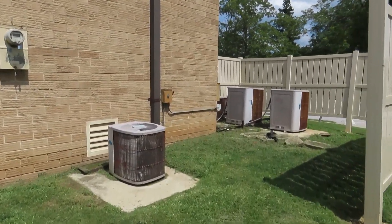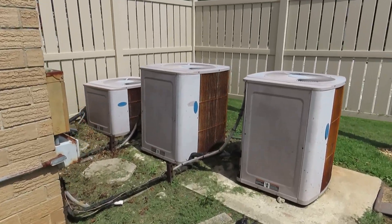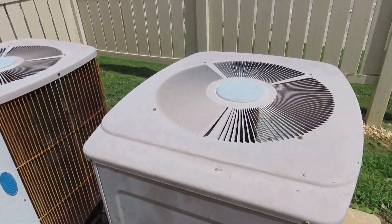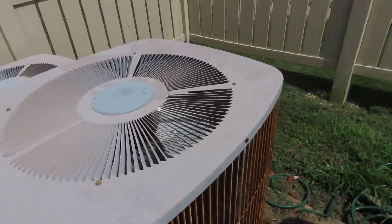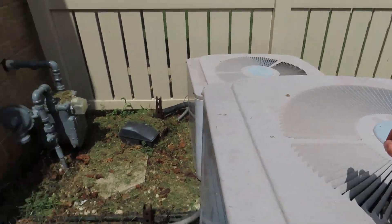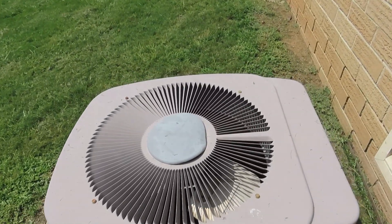Hey everybody, here we have a few old Carrier Tech 2000s, and two of them just started up as I walked up. I'll start with this one over here, which the top on it is like warped.